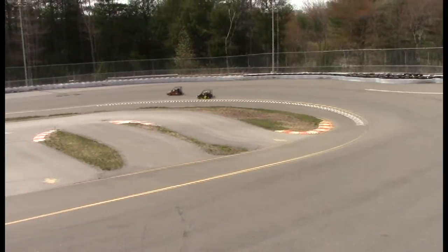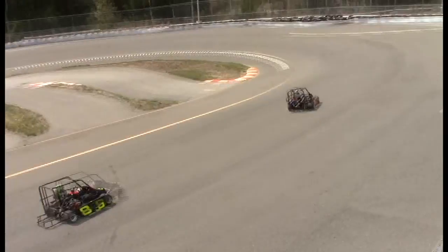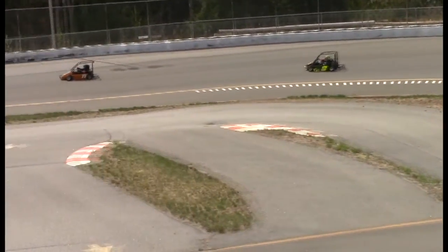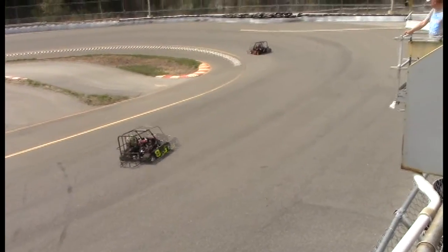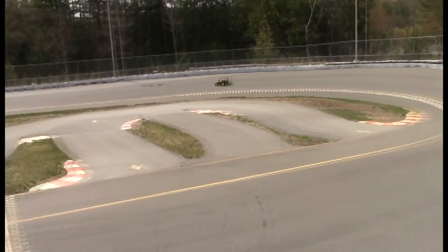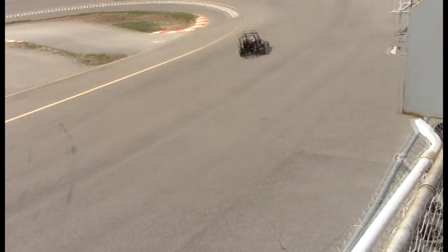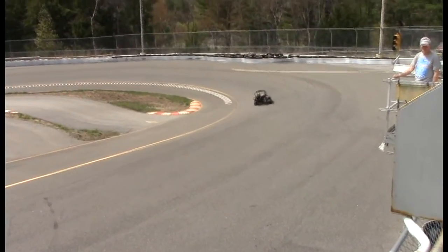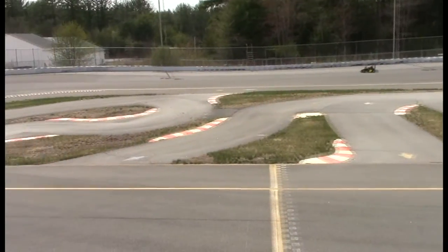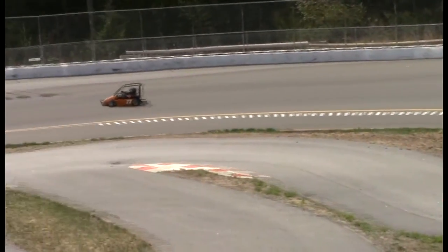77 goes on the inside for the lead as the 8 car tries to take it back on the inside. 77 pulling out a really lengthy lead here. The 8 car had a start — he led the first couple laps. Now the 77 is just pulling away with this race.